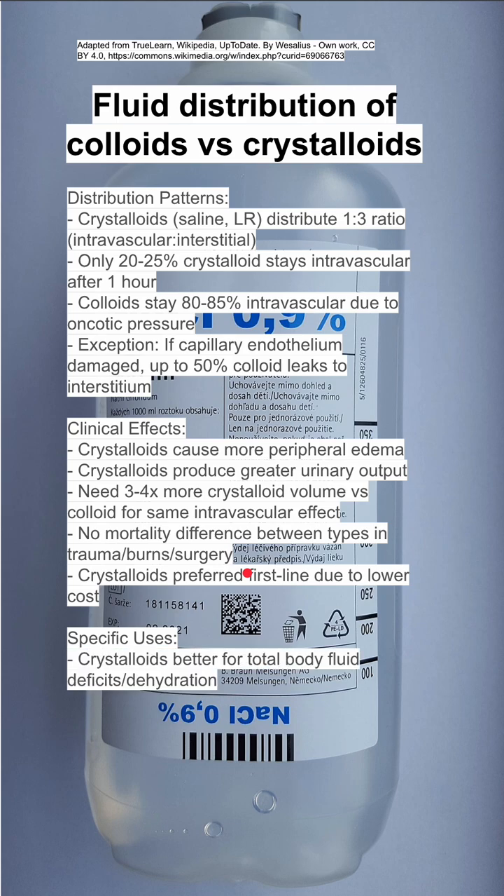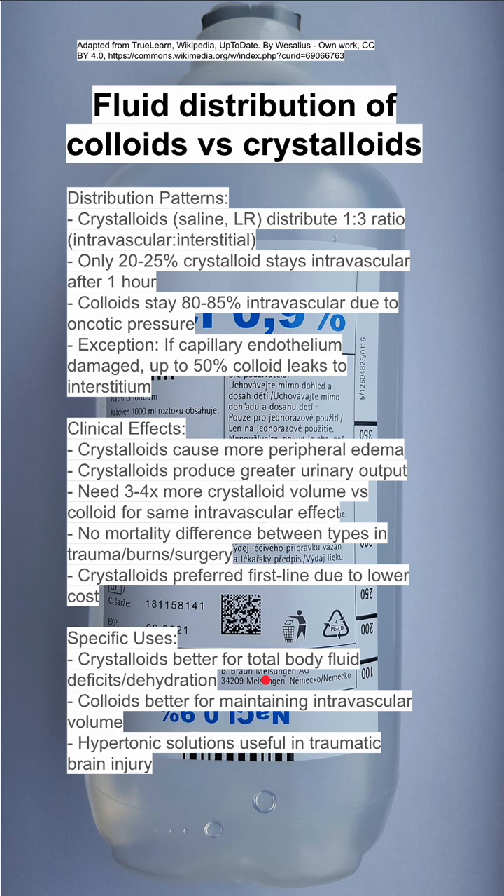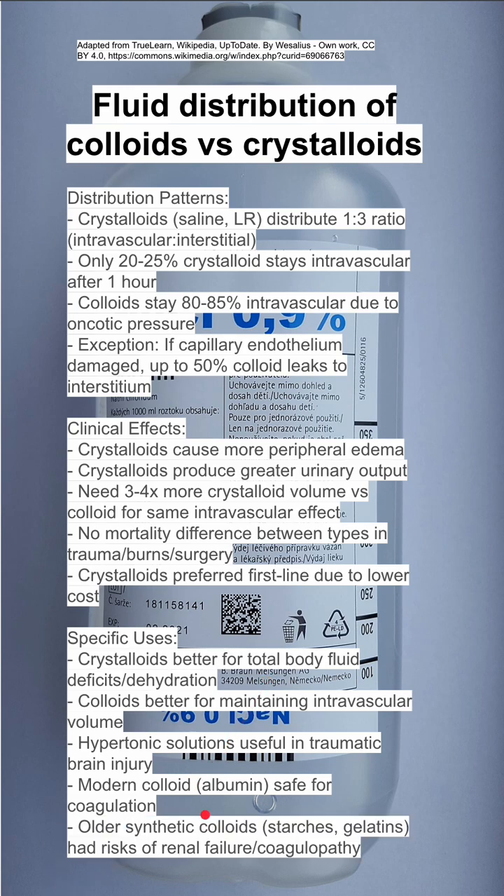There are some specific uses. Crystalloids are better for total body fluid deficits and dehydration when you don't mind it going into the interstitial space. Colloids are better for maintaining intravascular volume. Hypertonic solutions can be useful in traumatic brain injury, and modern colloid albumin is very safe for coagulation. This is in comparison to older synthetic colloids like starches or gelatins that had risk of renal failure and coagulopathy.